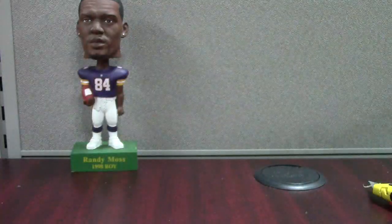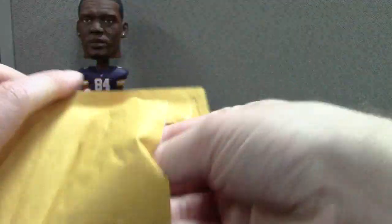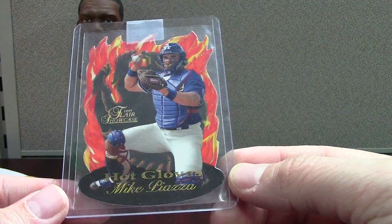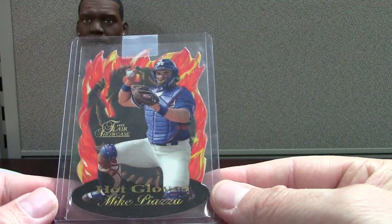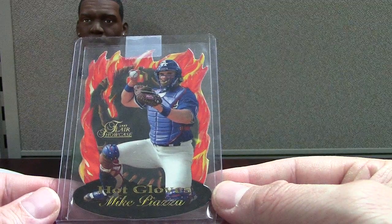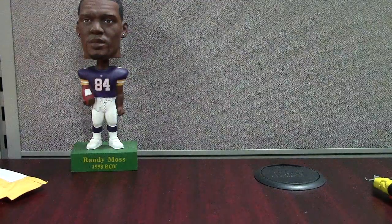This is sick — this is a tough pull from 97 Flair. It's a Hot Gloves Piazza with a die-cut and flames in the background. It would be a neat set to put together — there's 15 of them. That's sick — about 10 to 15 bucks on that one. I've got Griffey, I've got Chipper, and I've got ten of that, so maybe I should get the rest.